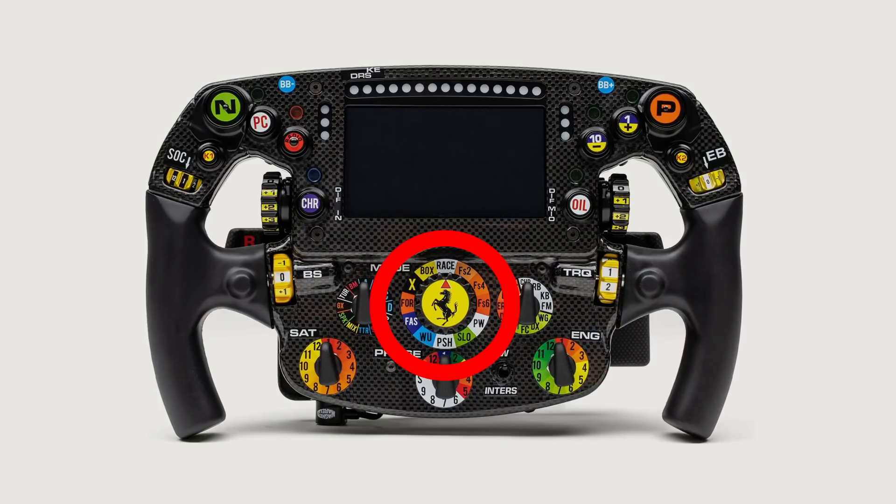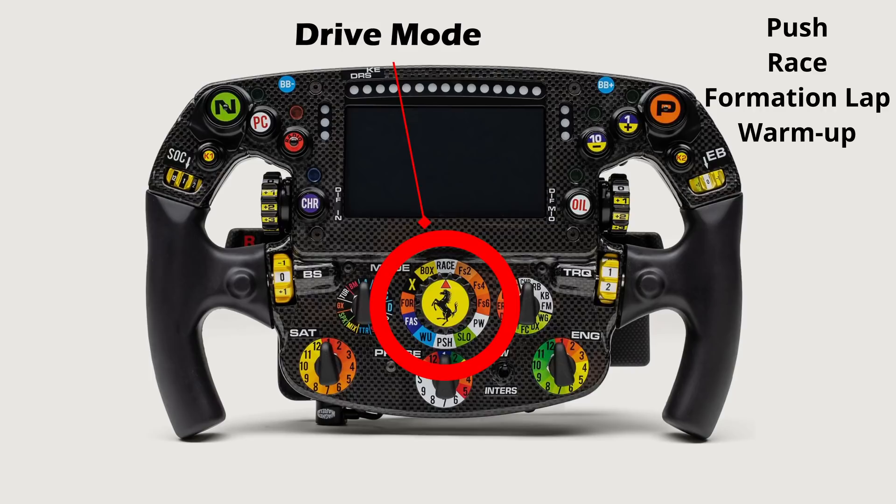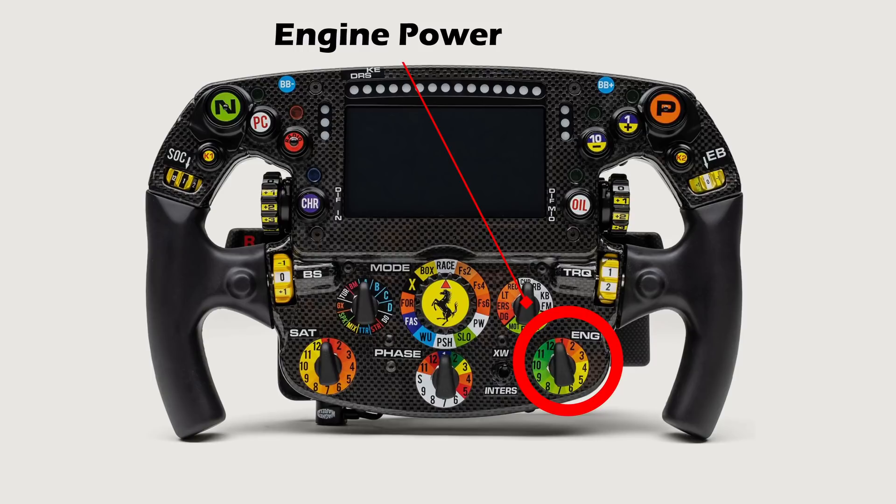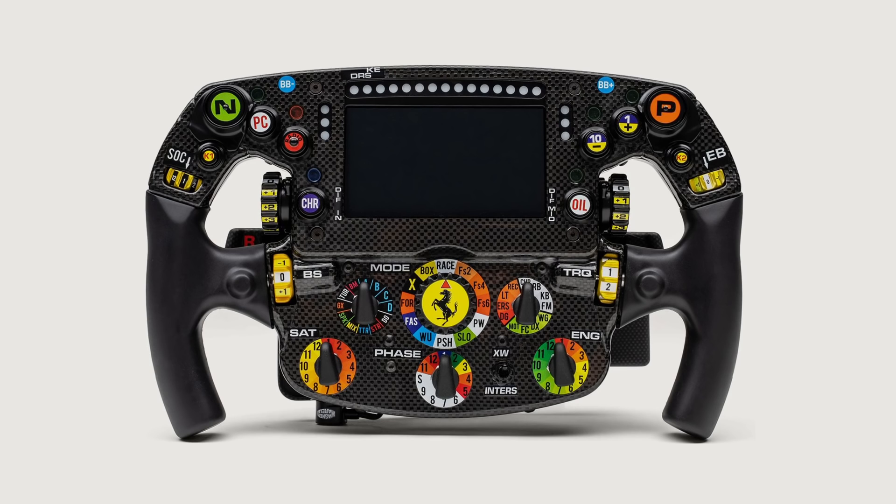The drive mode selector is the main scenario control. Notable modes include push mode used for qualifying, race mode, formation lap mode, and warm-up mode which warms up the engine. The engine dial is the control for engine power, with one being the maximum output. Depending on race conditions, this would be adjusted for a variety of reasons and tactics. The remaining dials offer further fine tuning and modes for strategy and specific scenarios.